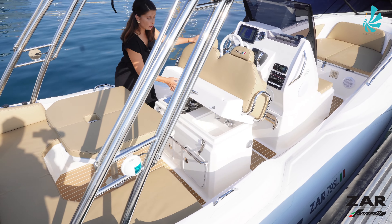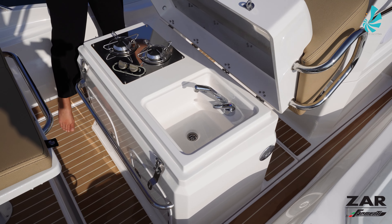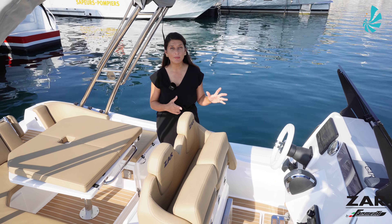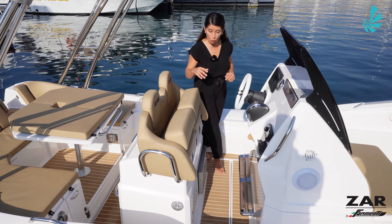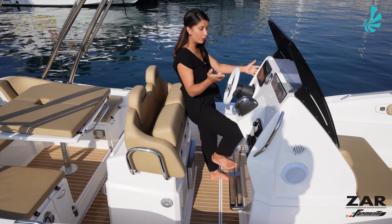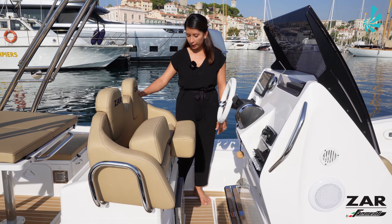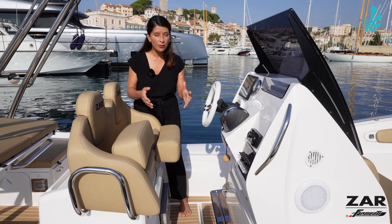Facing the saloon, you also have a galley station with a water station, a stove, and a 12-volt refrigerator, which is easily accessible. Moving forward to the pilot station, we can see two seating areas with two positions: either a standing position during navigation where you have handrails on both sides, or a seating position with a nice backrest featuring the ZAR logo detail. You also have two handrails in the seating position, so you are very comfortable on board.